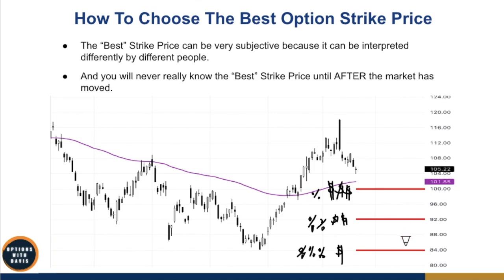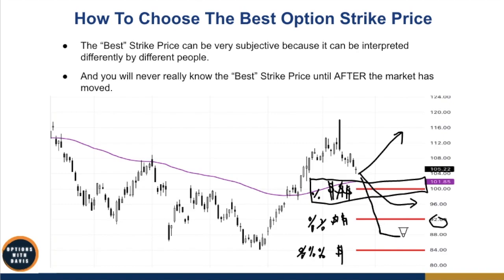When you look at these three strikes, ask yourself: which is the best strike price? The answer is you'll never know until the market moves. If the market expires above $100, then $100 is the best strike — you get the most premium. But if the market drops to $96, then $92 is the best. And if it drops to $88, then $84 is the best because you win while the other two short puts lose money at expiration.